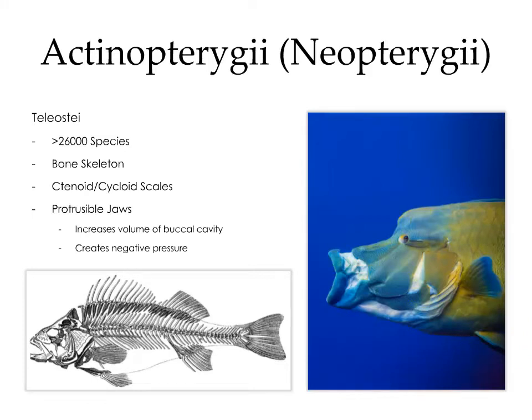Teleostei is the largest group within neopterygii, with some 26,000 species. They have bony skeletons and ctenoid and cycloid scales. A unique feature of teleosts is the protrusible jaws — the bony elements of the skull are connected by a series of hinges, making the skull very kinetic. This allows them to protrude their jaws while increasing the volume of the buccal cavity, creating negative pressure which allows them to suck up prey given the high viscosity of water.